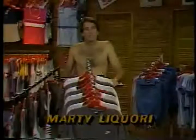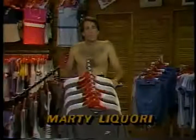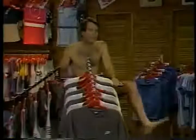Running originally got the reputation for being an inexpensive sport from the ancient Greeks who ran without the use of shoes and without the use of clothing. But most of us would be a bit embarrassed to jog around our block without any clothes on.